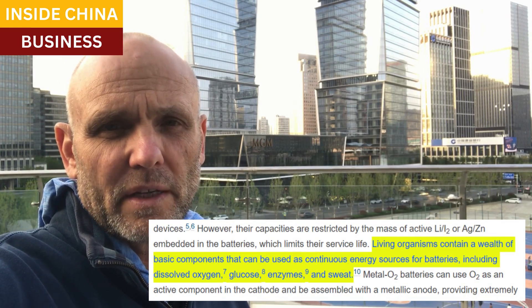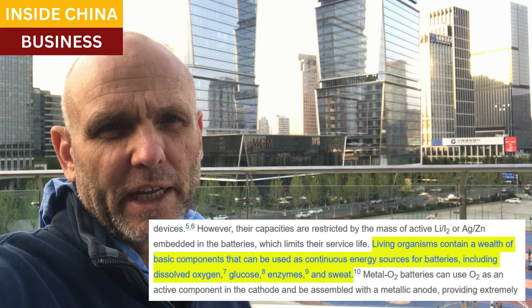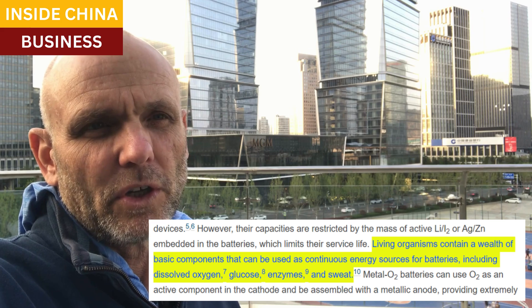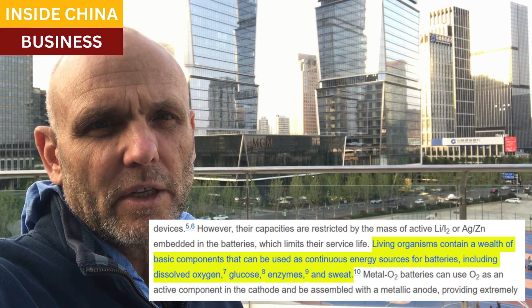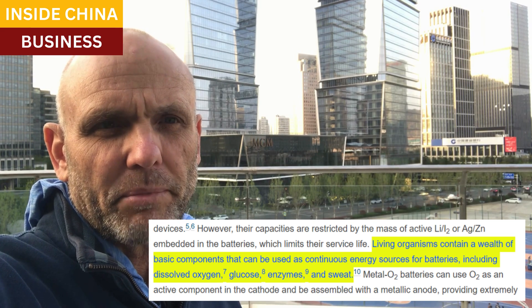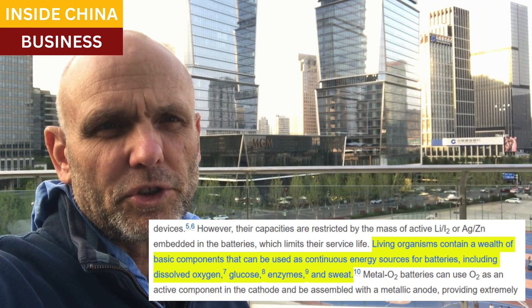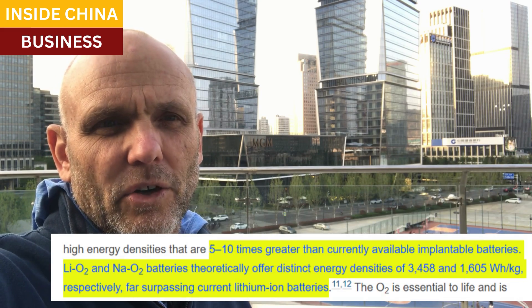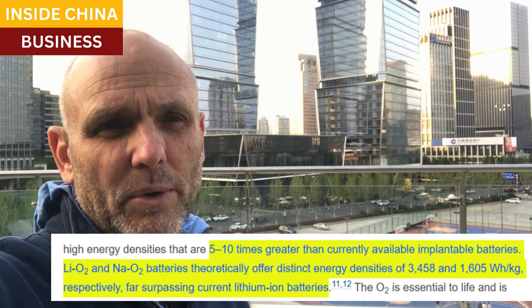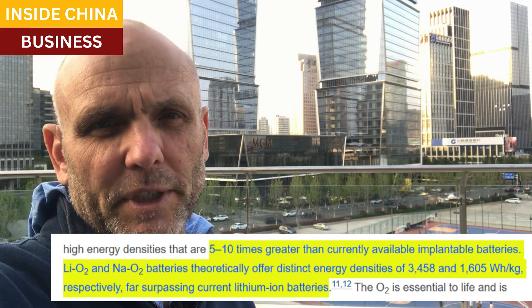In Chem, they write that living organisms contain lots of possible sources for fuel for implantable batteries: dissolved O2, sugars, certain enzymes, sweat — all of these could, in theory, be used to power batteries. The researchers used oxygen. They also showed that batteries running on compounds already in the body are theoretically capable of producing much more power than lithium-ion batteries that are commonly used in these applications now.